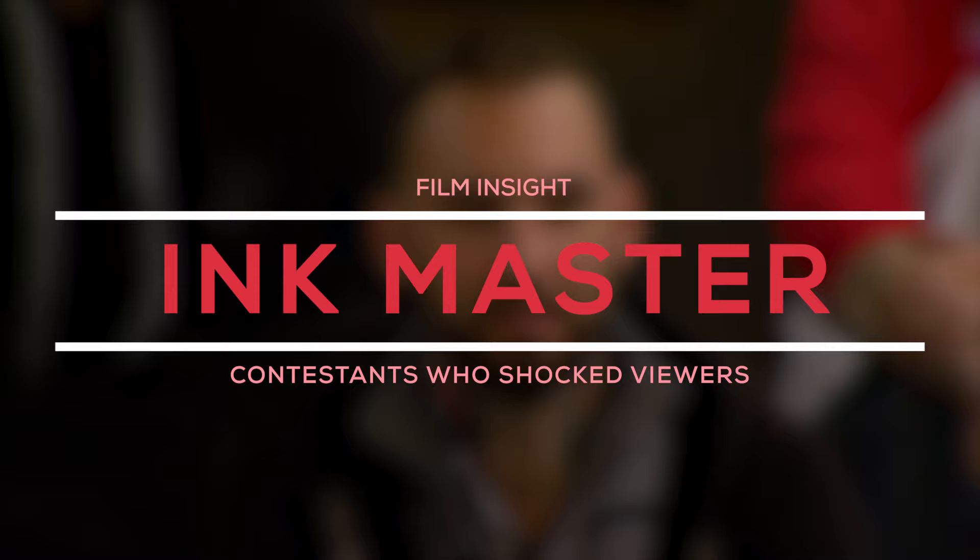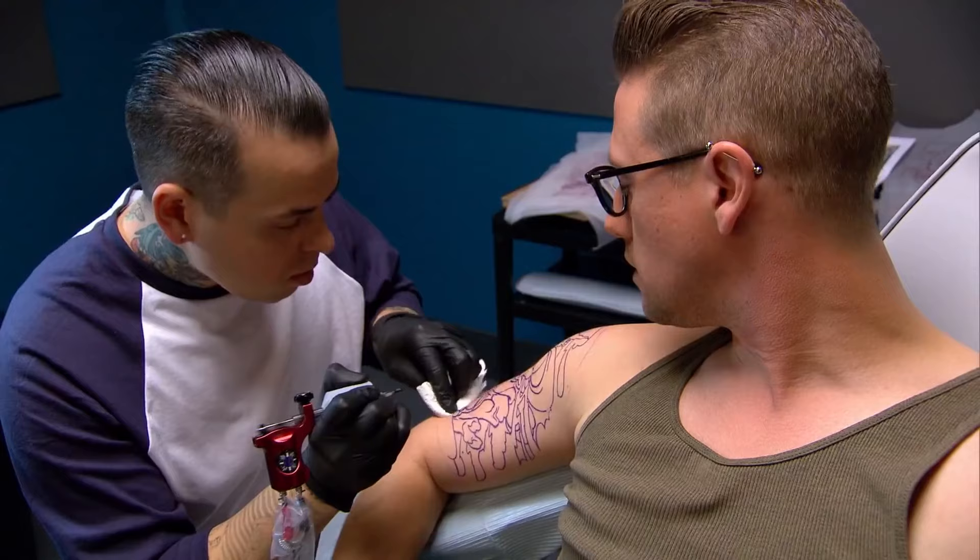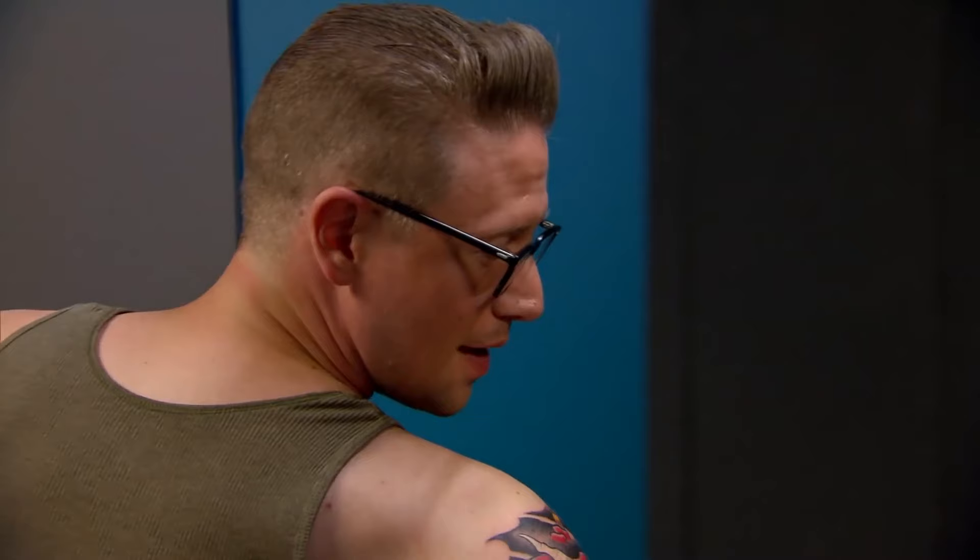Hello everyone, welcome back to the Film Insight channel. In today's video, we're going to cover some Ink Master contestants that completely shocked viewers. So sit back, relax, and without further ado, let's get straight into the content.